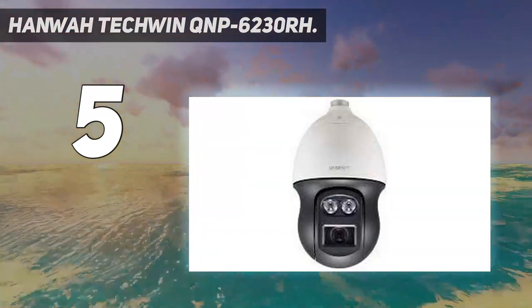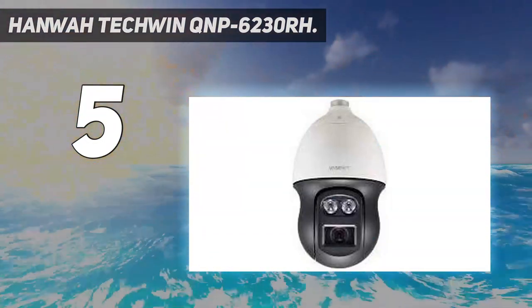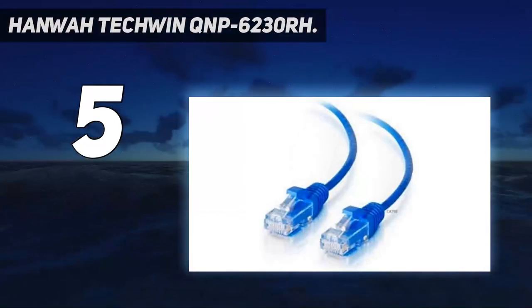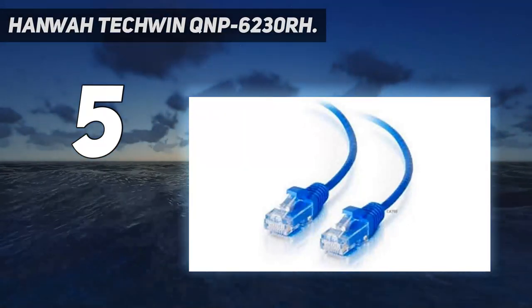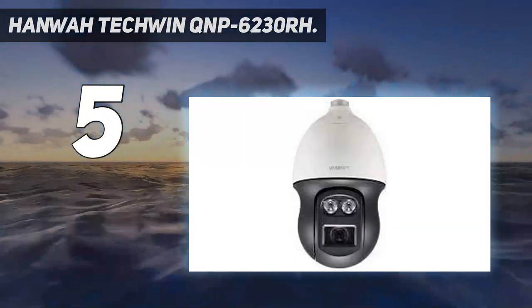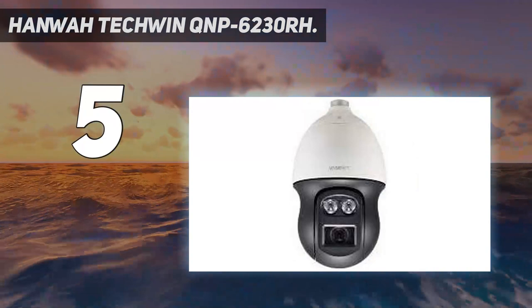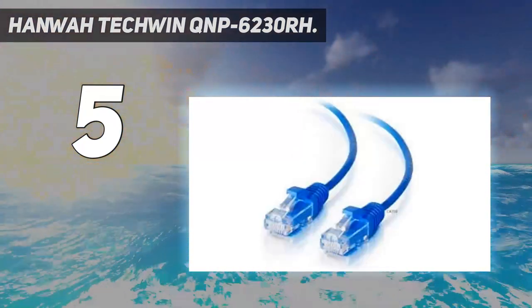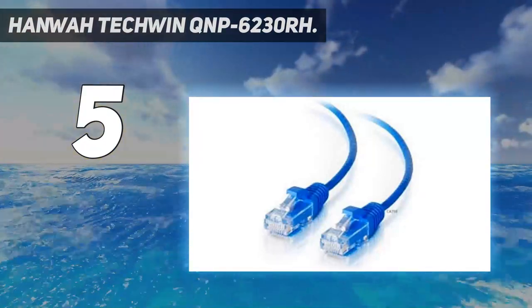It includes an integrated gyroscope sensor, temperature and motion detection, and is resistant to low temperatures with IP66 and IK10 ratings. It supports 24V AC/DC power and has an integrated heater rated from minus 58 degrees Fahrenheit.